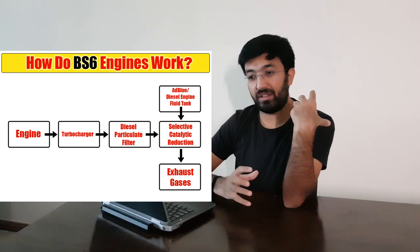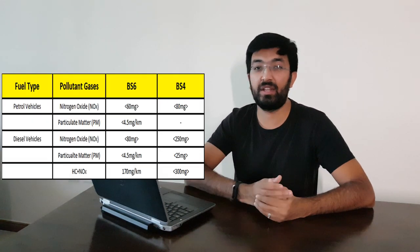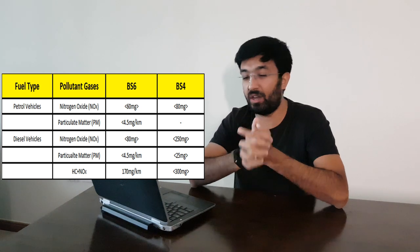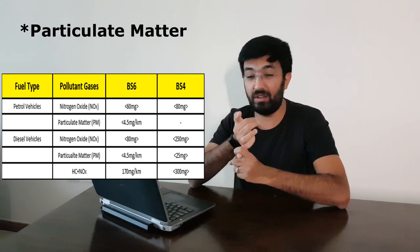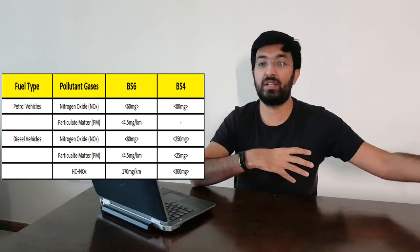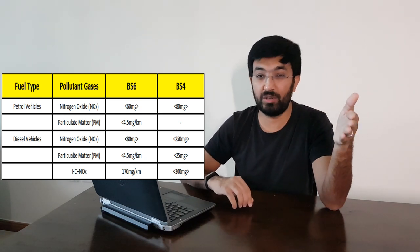The benefits from this system are immense. Diesel engines have been particularly in focus for reducing harmful gases because they release particulate matter and nitrogen oxides. This system helps in reducing up to 70% of nitrogen oxides in a diesel engine and 25% in a petrol engine — a very large gain compared to the previous generation. This is a drastic change for manufacturers as well.